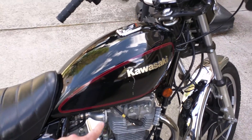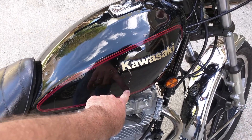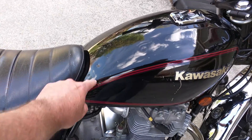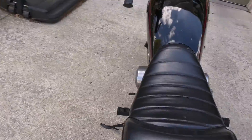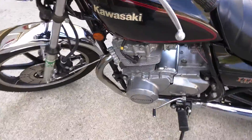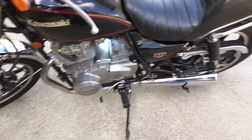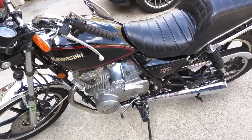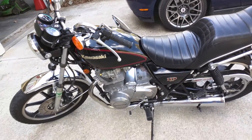Probably the biggest flaws on the bike are on the tank. I'll point out some scratches in the paint — there's a pretty good one here, and there are some scratches for sure. Not as many on the other side; in fact there's one there. Not perfect, but if you find a bike any nicer than this from 1981, you should probably buy it.